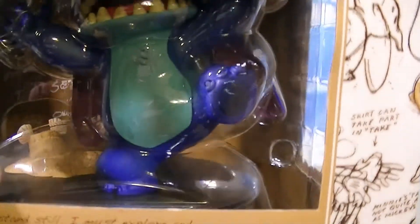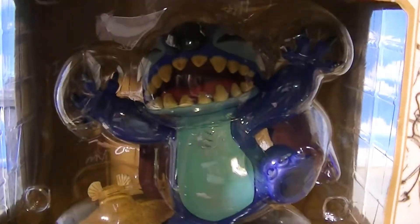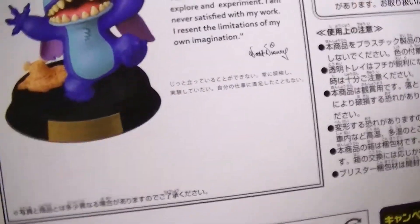Last today we have this super awesome Stitch figurine. I'm really excited about this one because he is a really big, awesome, nice figure. This was a great find and I was so excited about getting him. I can't wait to get him out of the box — let's see what he looks like.